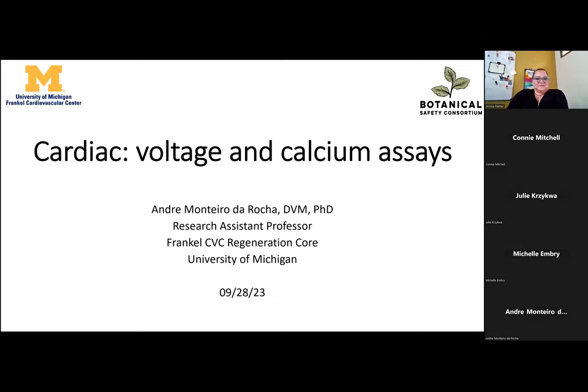Thank you very much for the invitation to talk today as part of the cardiac group. It's a pleasure and an honor to be presenting this data today. I'm going to discuss the assays that we've been using. As you saw on Julie's initial slide, these are not the only assays — we have contractility assays and Seahorse for mitochondrial metabolism, a quite good and comprehensive set of assays that will be tested with the botanical extracts.